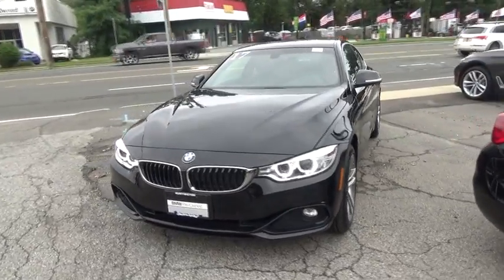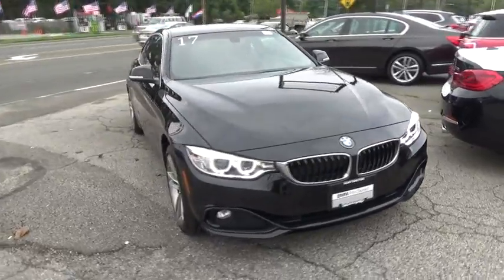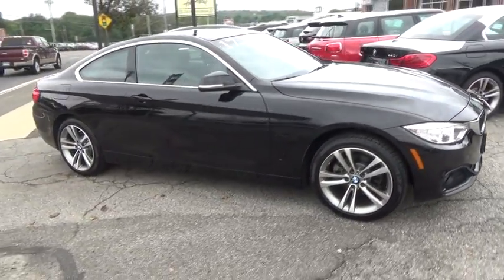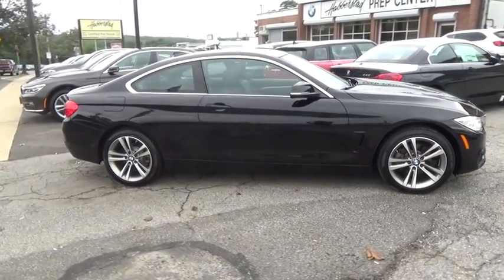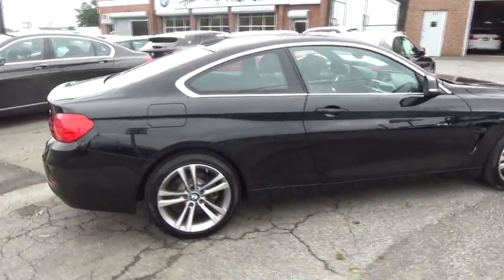The 2017 BMW 4 Series. The BMW 4 Series is a powerful machine which comes with impressive handling, upscale interiors, and it delivers on BMW's ultimate driving machine. This vehicle has less than 10,000 miles.